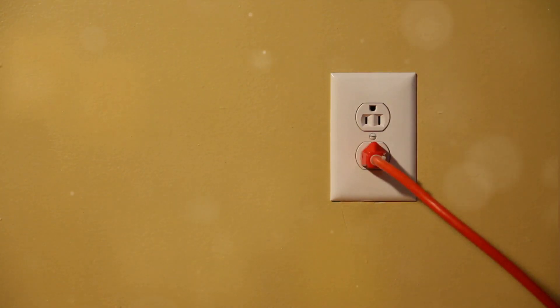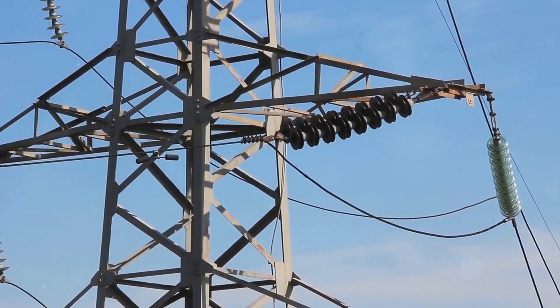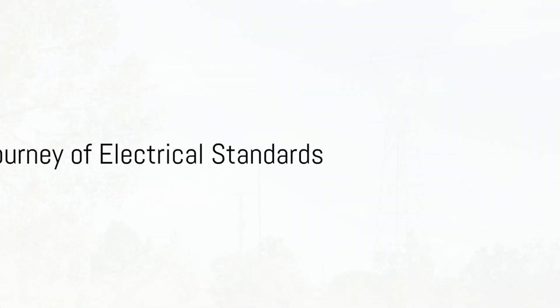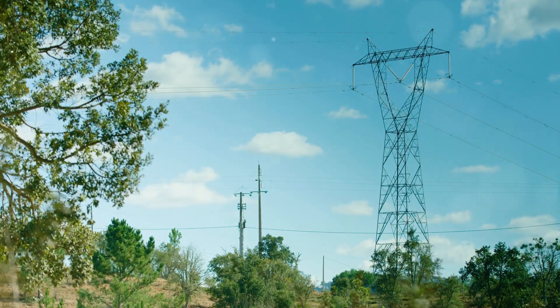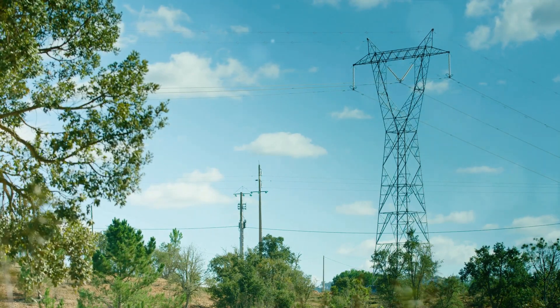So the next time you plug in your phone, remember there's more to that outlet than meets the eye. The world of electrical outlets is more diverse and intricate than you might think. To understand why we have different outlets, we need to journey back in time to the dawn of electricity. The story begins in the late 19th century with two key players: Thomas Edison and Nikola Tesla.